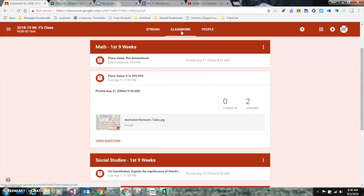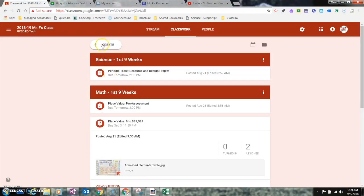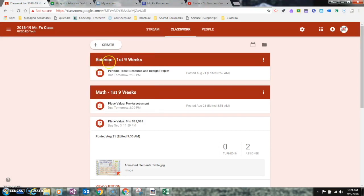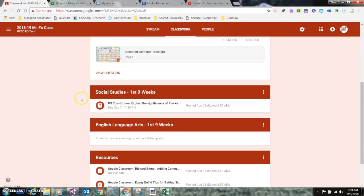You've also got the Classwork section now, which is pretty cool. I can see that it's divided into topics. Right at the top I can create an assignment, add questions, reuse old assignments from other classes, or create topics. Mine is organized like an elementary school teacher — divided by subject for the first nine weeks: Science, Math, Social Studies, and English Language Arts.